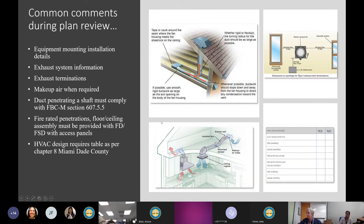Makeup air for kitchen hoods or dryers — when required — is another typical plan review comment. Per Florida Building Code, when a kitchen hood exhausts more than 400 CFM, makeup air must be provided. There is an exception in the Florida Residential Code: the exhaust capacity can be up to 800 CFM without requiring makeup air, only if there are no gravity appliances within the conditioned space.